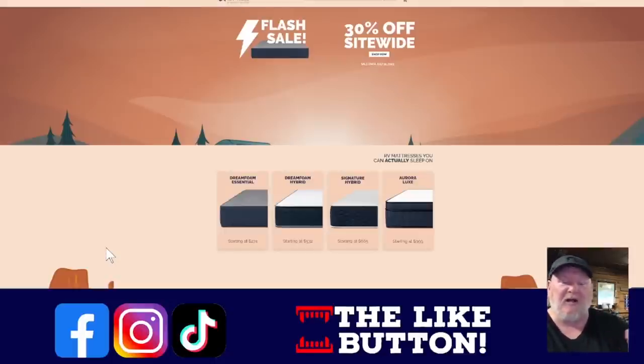Big shout out to RV Mattresses — they're not sponsoring this, but they have worked with us in the past. They sent us the Aurora Luxe, starting at $1,000 for an RV short queen. If you have an RV you know the mattress it comes with is terrible. This mattress was better than my home mattress — I actually look forward to going to the RV because I'm going to get a better sleep. We even got bunk ones for all the bunks — they have a ridiculous amount of sizing. Their Dream Foam Essential is what they sent for the kids. Everyone loves going to the RV because they know they're going to have fun and get good sleep. They have 30% off site-wide — link down below. Ends at midnight tonight, though I think they gave me a landing page that will give you that deal even if you miss it.